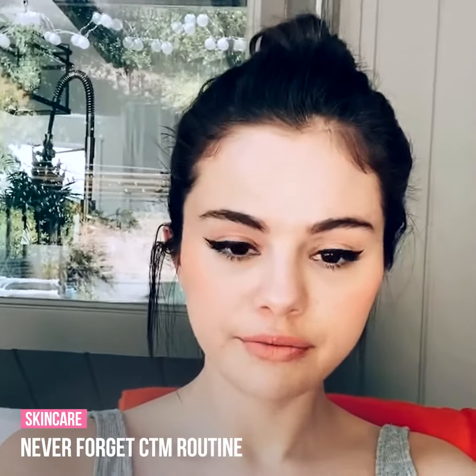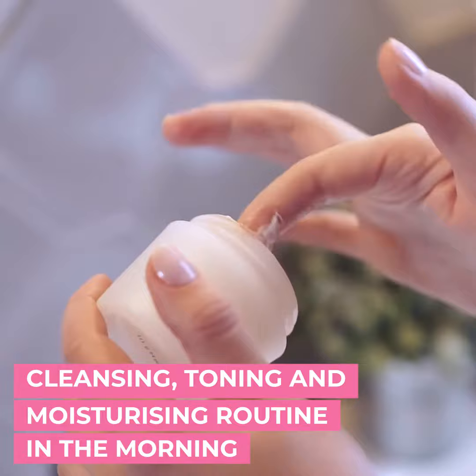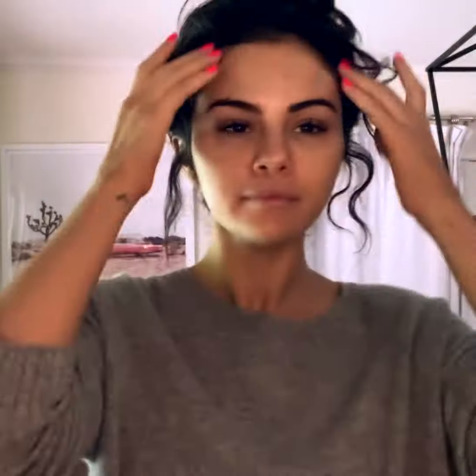Selena feels that since she has oily skin, she never forgets her cleansing, toning, and moisturizing routine in the morning. She usually cleanses her face and follows it up with a toner, then finishes with a small amount of moisturizer.